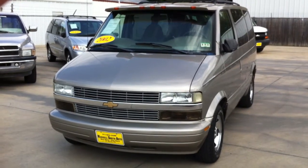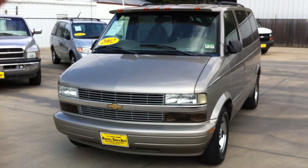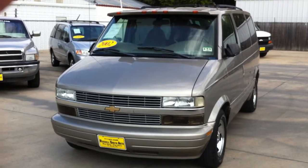Here is the PeopleMover we just got on the lot here at Russell Smith Auto. This is a 2002 Chevy Astro van for your big family or large group.